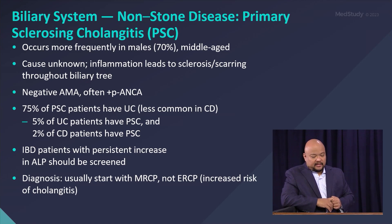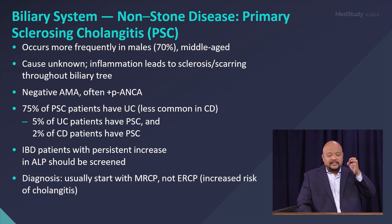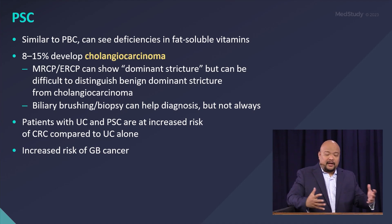Imaging for PSC uses MRCP. Rarely would they call for ERCP unless there's cholangitis or a dominant stricture found, for which they need brushings for cytology or biopsy.